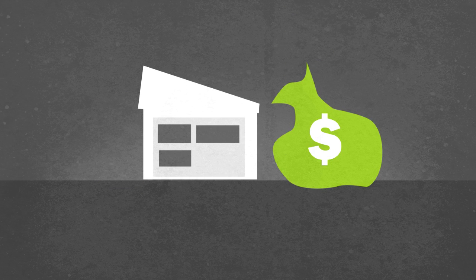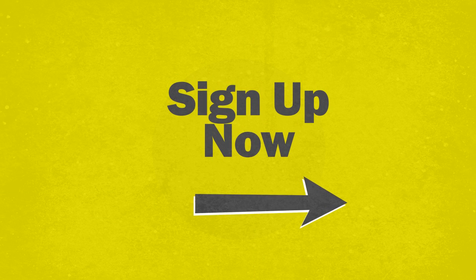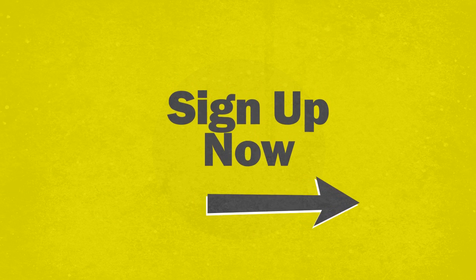Don't pay the price by making an uninformed decision. Sign up now for free online access to important development information.